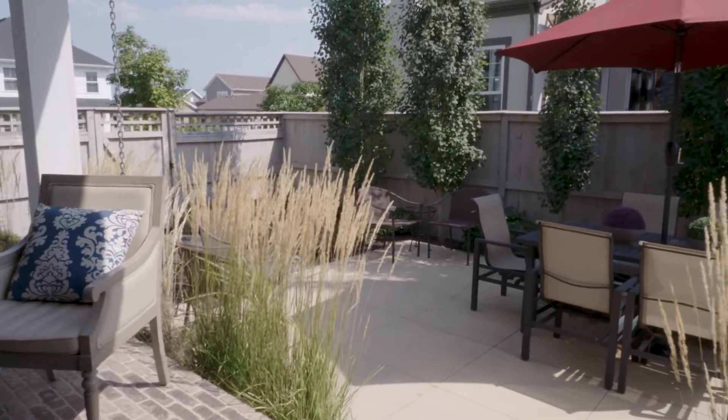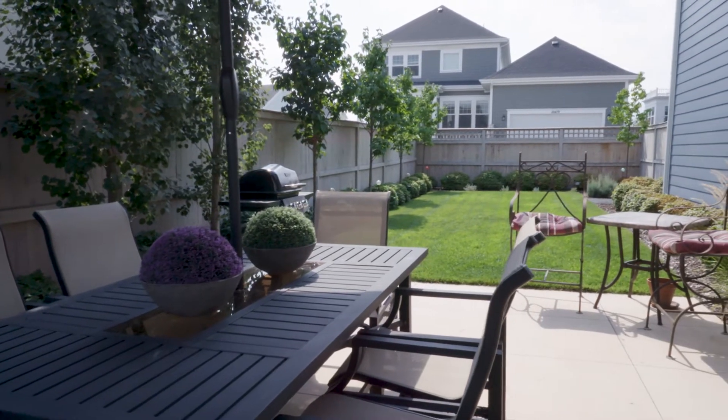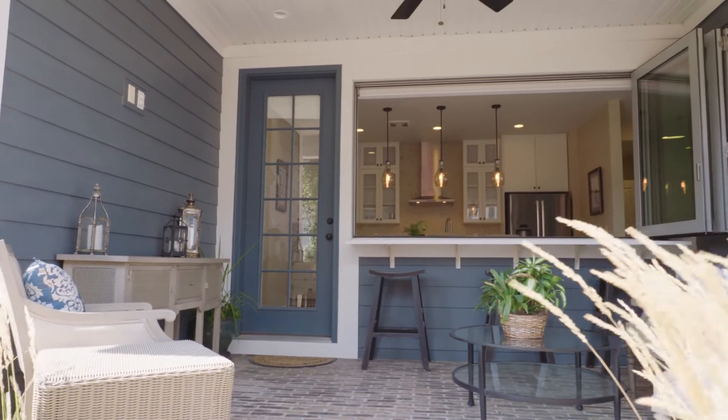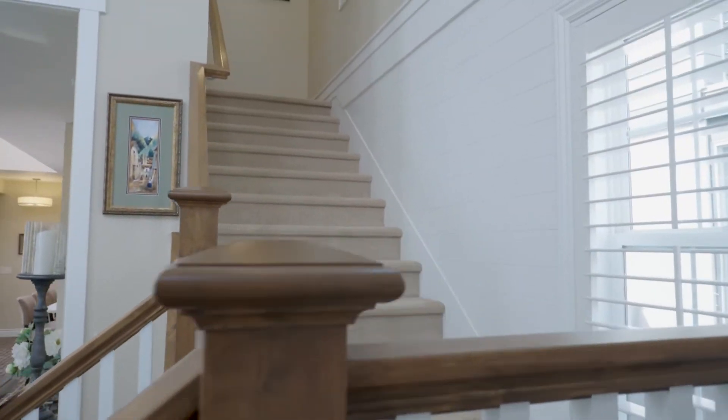Great job on the landscaping — they really made use of the outside space. It almost feels like inside space; you just walk out there and it's all part of your home. Really a standout. They even have a ceiling fan out on that outdoor porch.